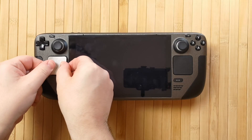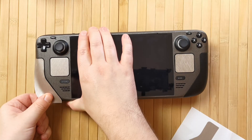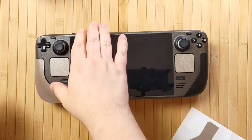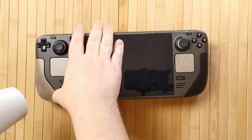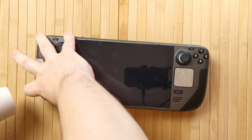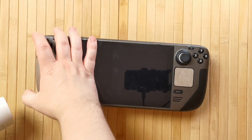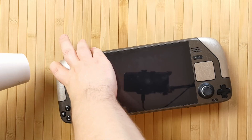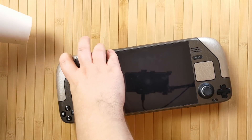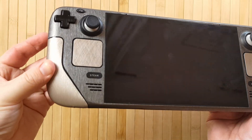I simply plopped the touchpads on and then added a little heat to ensure a better bond. For the grips, I just lined the edges up with the shiny lines on the Steam Deck and applied heat and pushed them down. See how these pretty substantial folds just disappear with some heat — it really is amazing. I was absolutely stunned by this look for the Steam Deck. The two-toned brushed metal effect is just incredible.